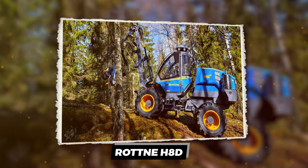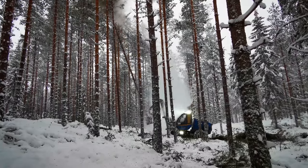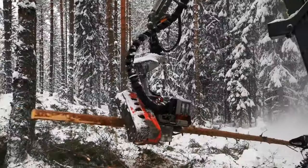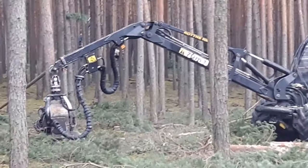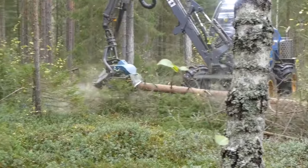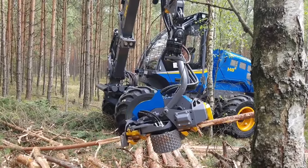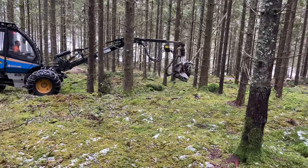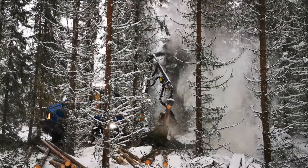The Rodney H8D Harvester isn't some clunky clear-cut machine — it's designed for precision thinning operations. Think of it like a surgeon with a chainsaw. Thinning means taking out specific trees to improve the health and growth of the remaining forest. The H8D has an articulated chassis that can twist and level itself, allowing movement through the trees with minimal ground damage. The swing arms and automatic anti-spin keep it stable on even rough terrain.